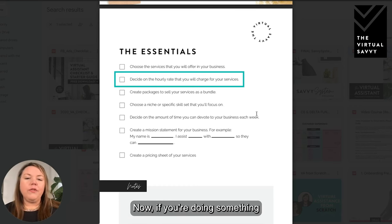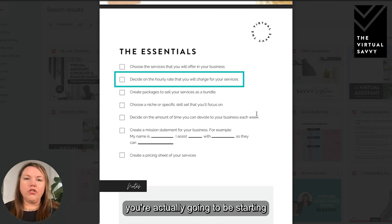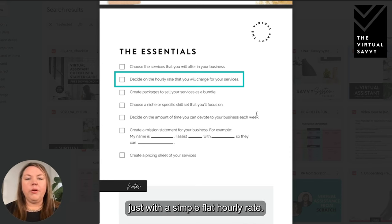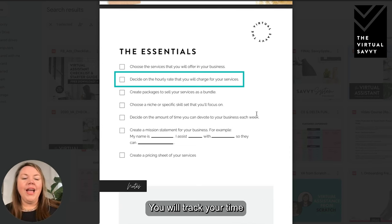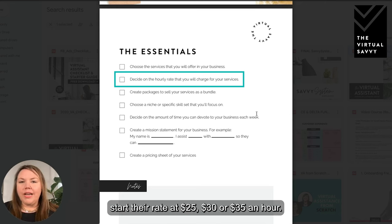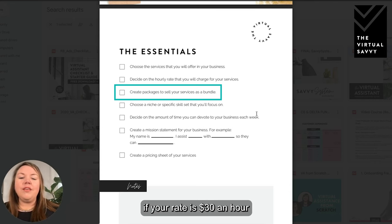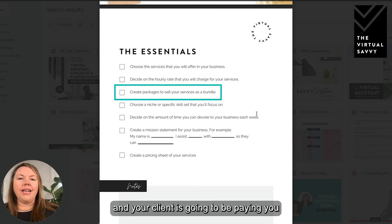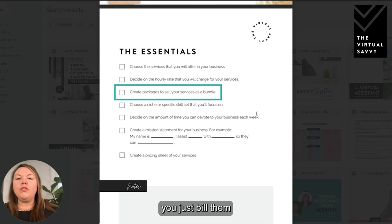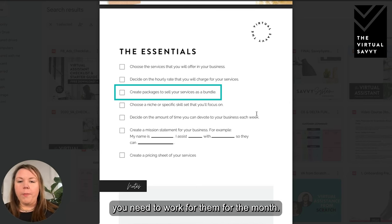Then you're going to choose a rate. If you're doing website design maybe you'll start with packages, but for most virtual assistants you're going to start with a simple flat hourly rate. You'll track your time and bill your clients hourly. Most VAs start their rate at $25, $30, or $35 an hour. You'll also create packages to sell your services as a bundle — for instance, if your rate is $30 an hour and your client pays for 10 hours a month, you'd bill them $300 a month on a recurring basis.